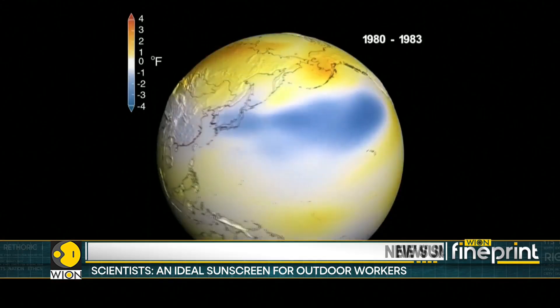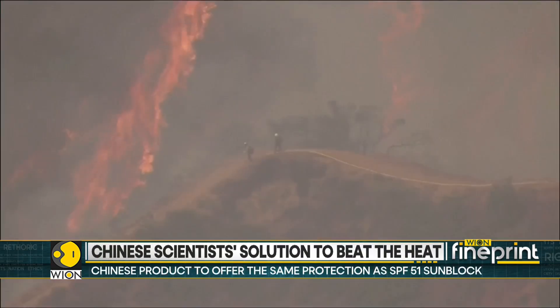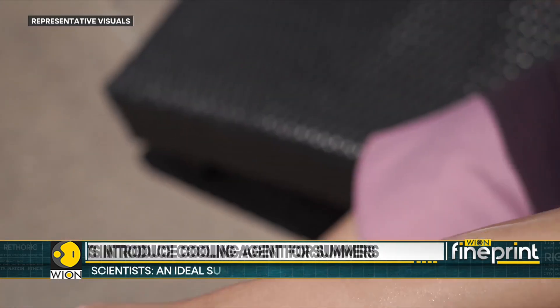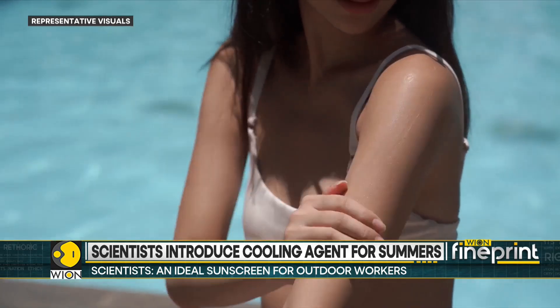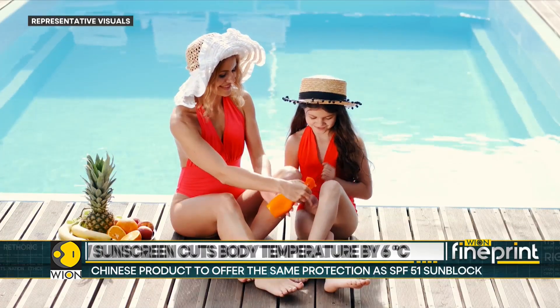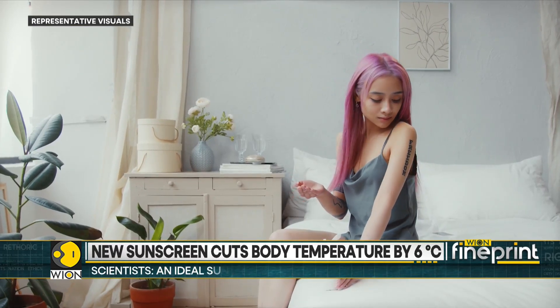The Chinese scientists have argued that humans must adapt as climate change leads to extreme weather, and that adapting to heat is more challenging than dealing with the cold. So what is the science behind this cooling sunscreen?